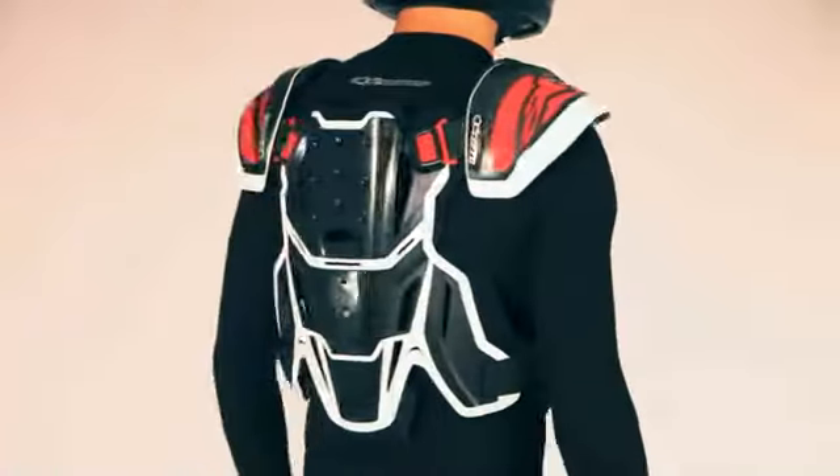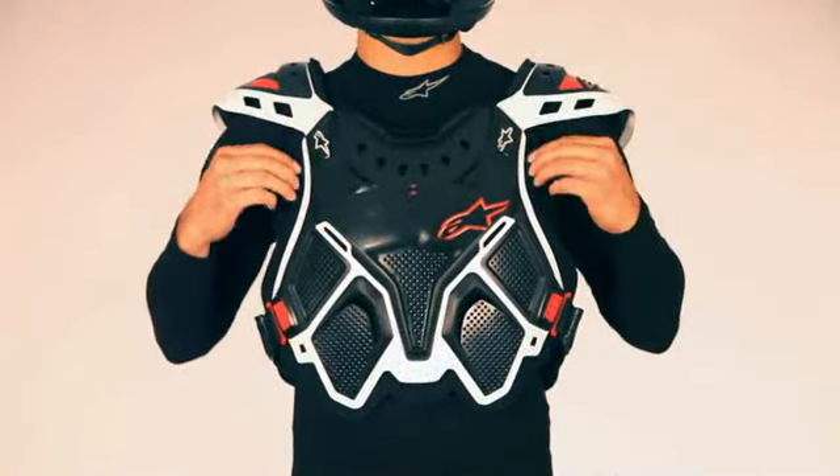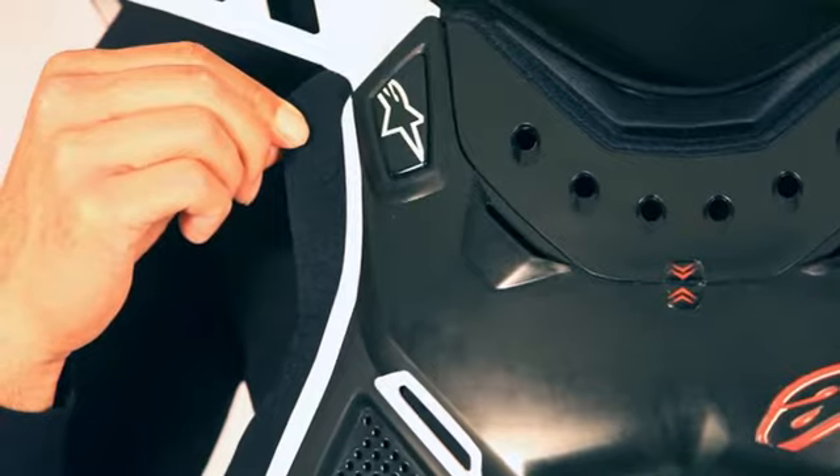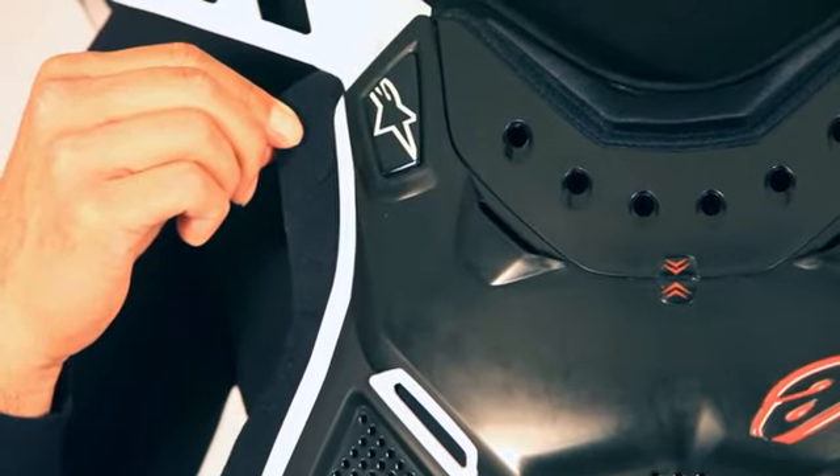Rubber overmolding around the edges of the Protector provides soft contact surfaces for greater riding comfort, while a bio-foam layer provides additional impact protection and can conveniently be removed to facilitate cleaning.